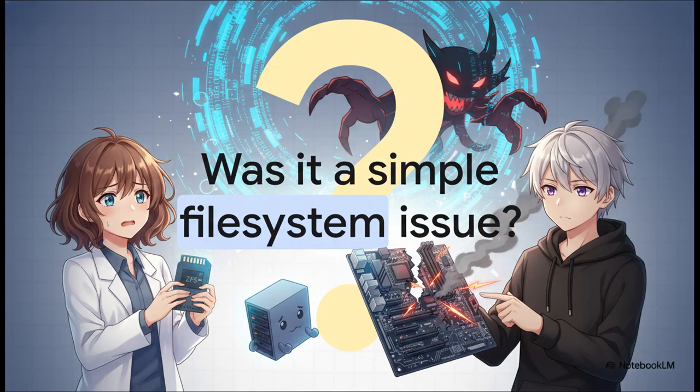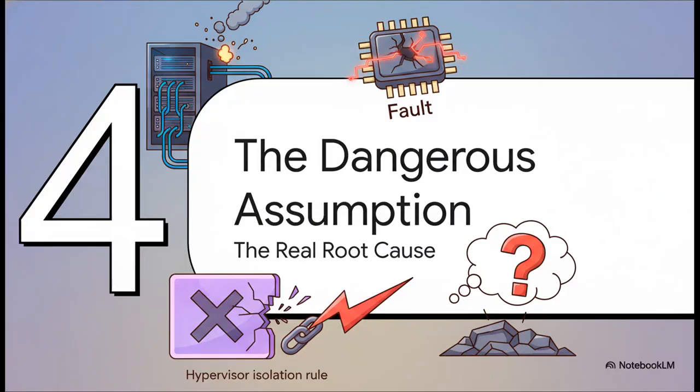Your first thought in a situation like this is probably storage — is it a ZFS issue? Did I corrupt the SSD? But the diagnosis revealed a totally different culprit. After pulling the drive from the dead appliance and sticking it in a spare machine, PFSense booted up instantly. The data was perfectly fine. The hardware was not. That power cycle had completely fried the motherboard. With the immediate fires put out, the real analysis could begin.